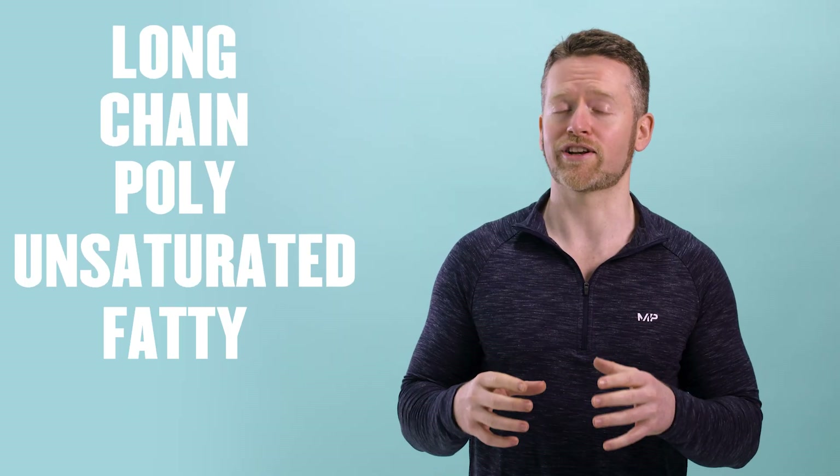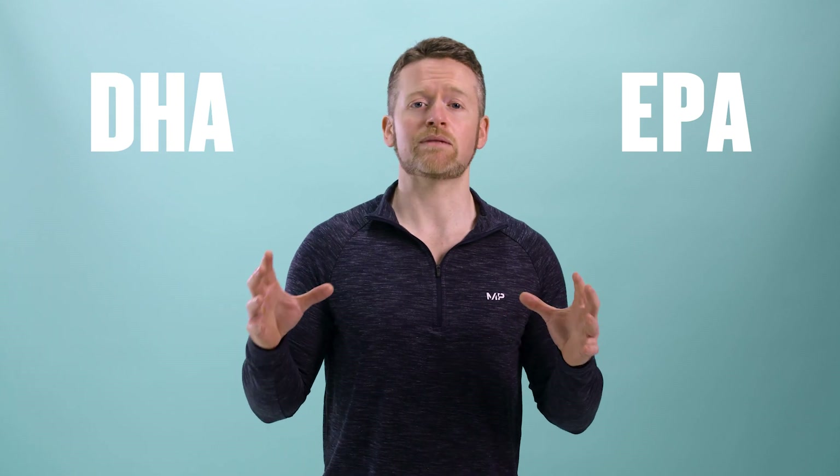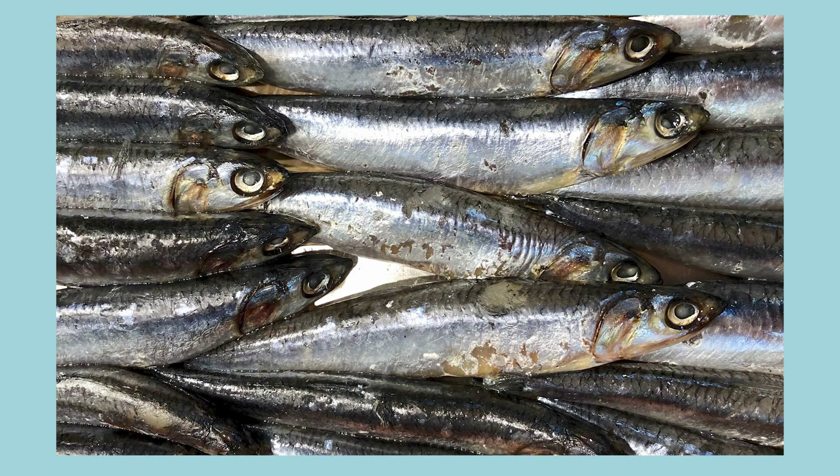But wait, there's more. ALA needs to be converted to a more active form in the body — it needs to be made longer and more unsaturated. These are called long-chain polyunsaturated fatty acids. One of the longer fatty acids produced is eicosapentaenoic acid, which thankfully we can just call EPA. EPA then gets converted to docosahexaenoic acid, or DHA. It's EPA and DHA that seem to have some very significant health benefits — and where do you get those? Oily fish is a great source of EPA and DHA.